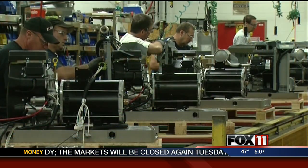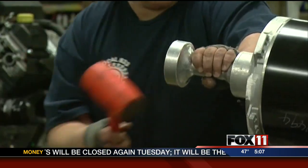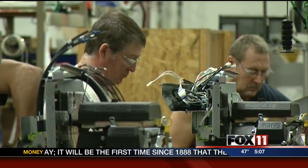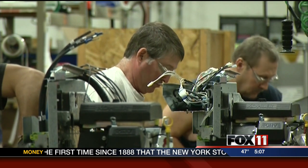Fox 11's Chad Doran has more for us. At the Kohler Company's Generators Division, workers are hammering away to get this critical piece of equipment off the line as fast as possible. With something like this being historic proportions, we're definitely getting those production lines moving.